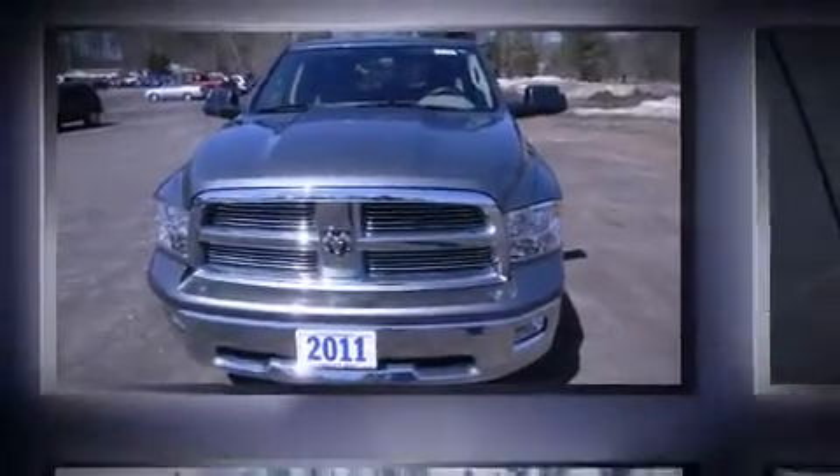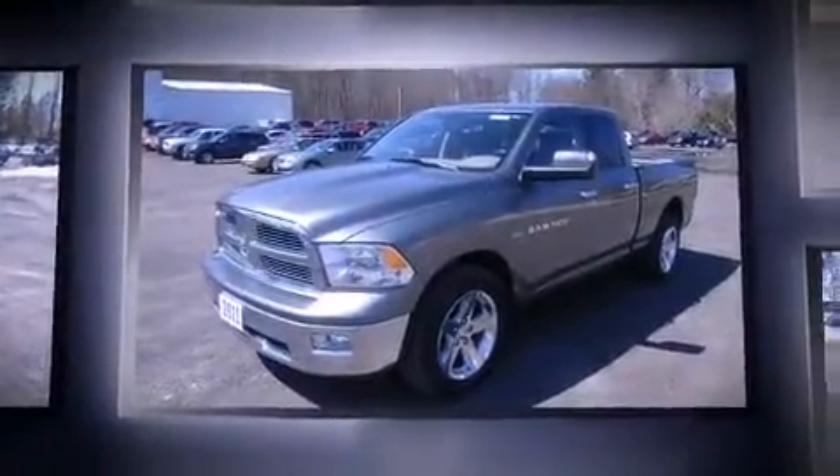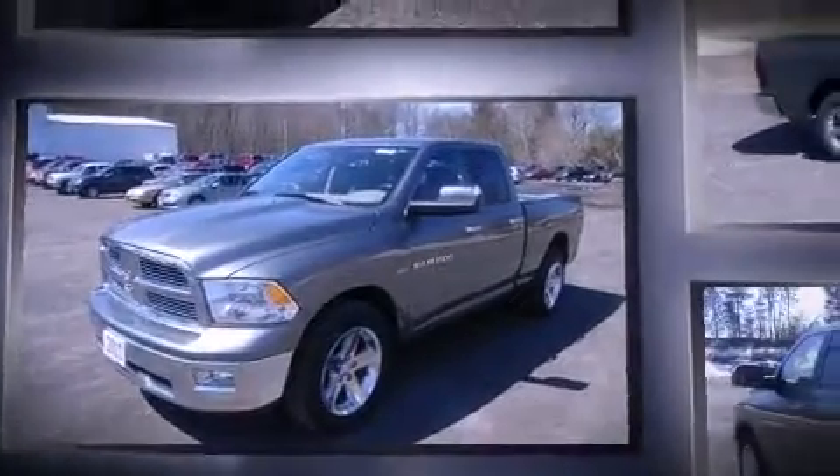Step into the 2011 Ram 1500. With fewer than 25,000 miles on the odometer, this pickup stands out from the crowd, boasting a diverse range of features and remarkable value.